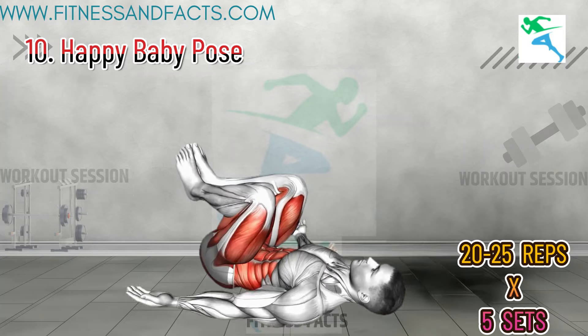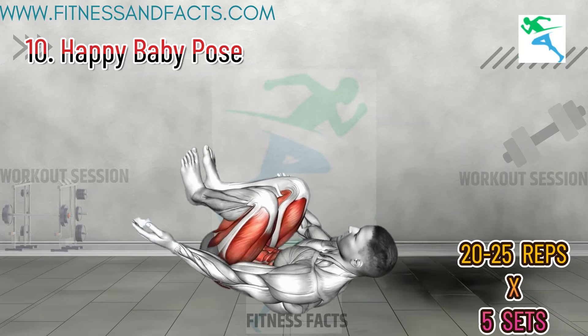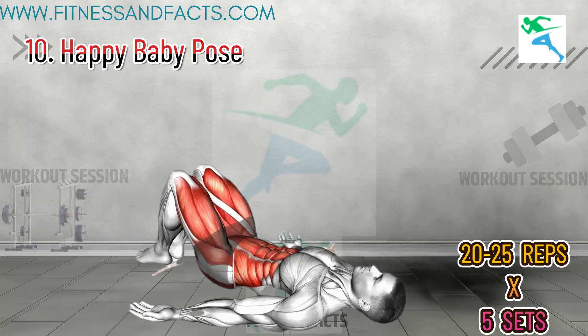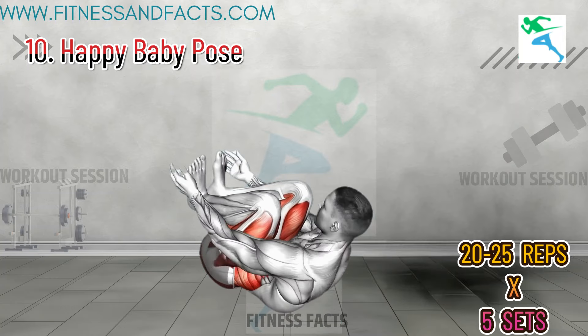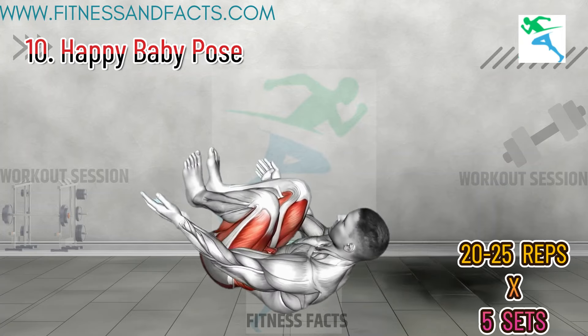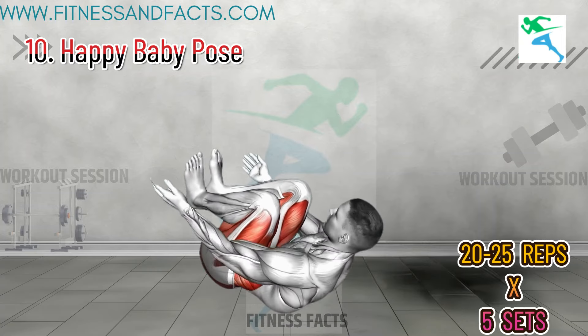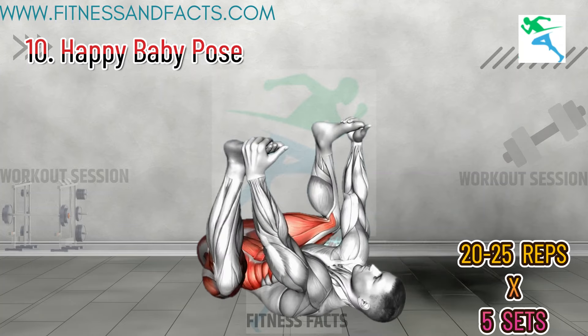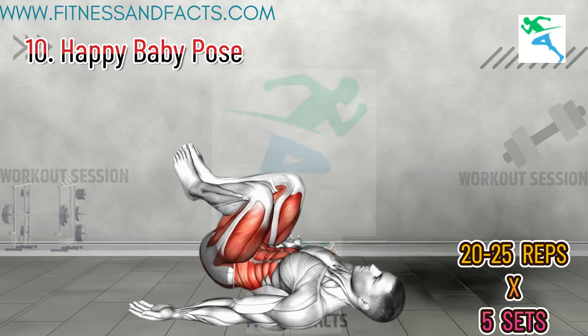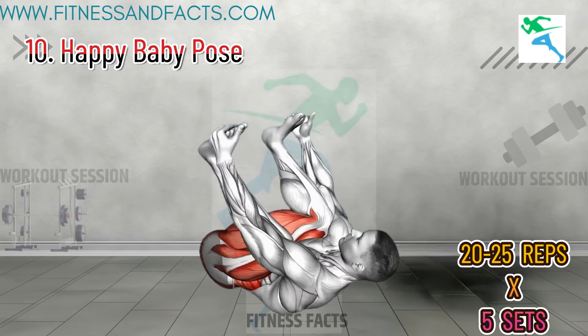Happy Baby Pose. Lie on your back and grab the insides of your feet with your hands. Pull your knees towards your armpits, keeping your feet flexed. Hold this position for 30 seconds and repeat three times. The happy baby pose stretches the lower back and opens up the hips, helping to reduce tension and improve flexibility. Relaxation and flexibility in this pose can contribute to better endurance and comfort during activity.